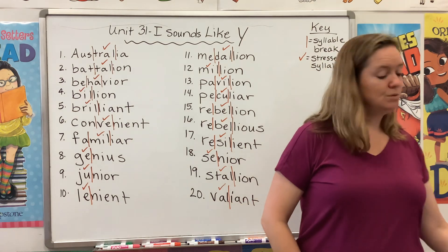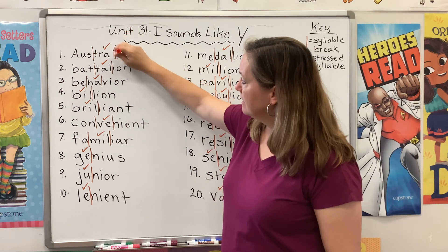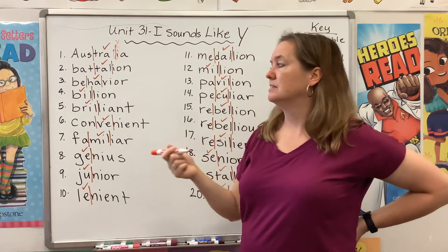Choose a color and we're going to go through and circle the I in each word and put a Y above it to remind ourselves that it's making a Y sound.